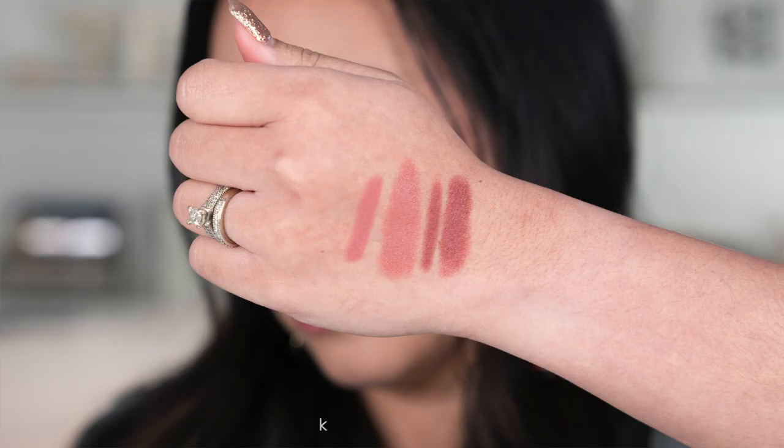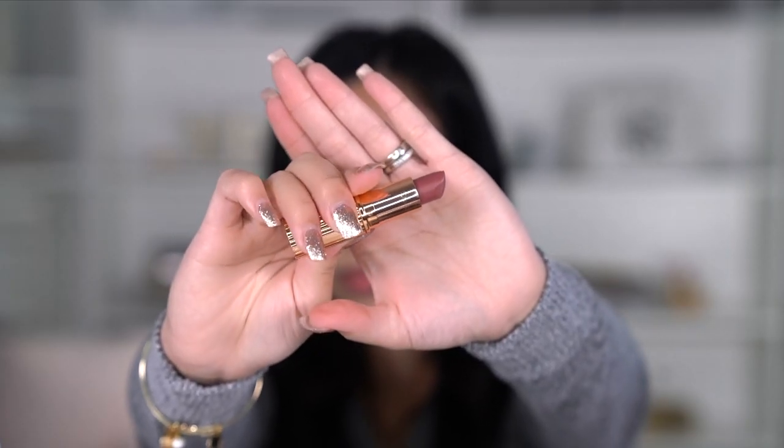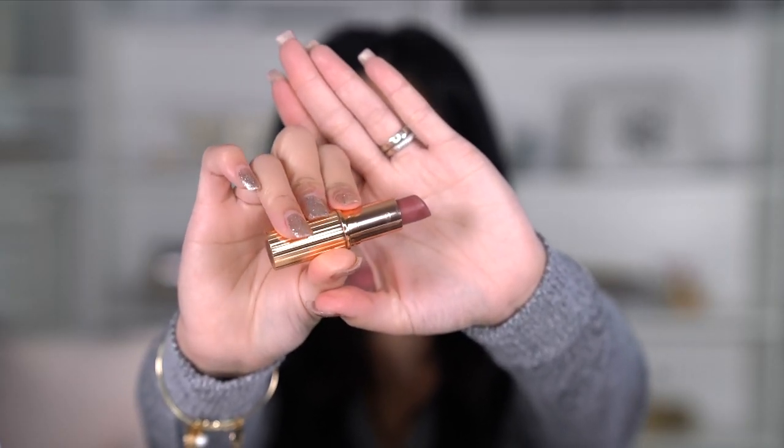The next one is the Pillow Talk medium, which is a mauve shade on me. I usually can't wear this without makeup — it definitely needs makeup, otherwise it kind of makes me look a little dull. But it is such a pretty mauve shade that looks good on my skin tone. I still prefer the original, but nevertheless I still think this is pretty and I have used this quite a ton as well.